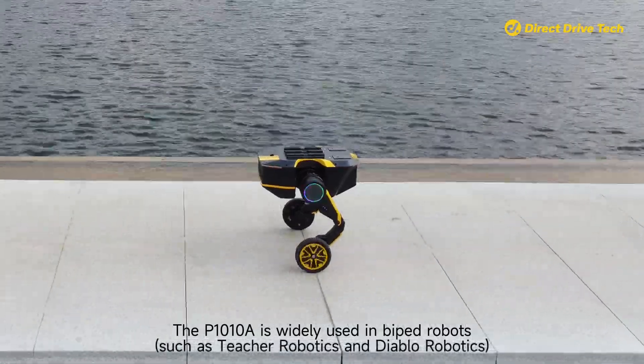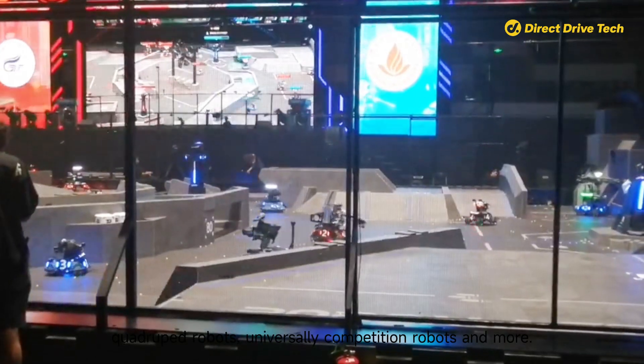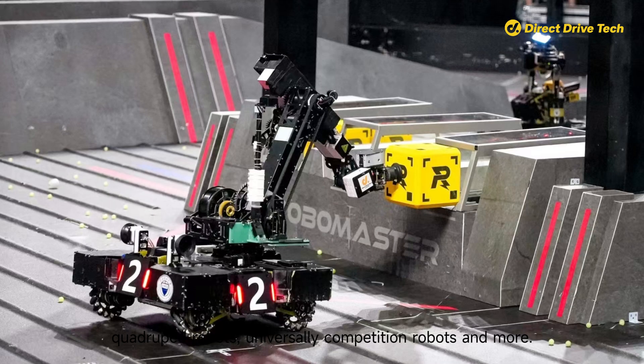The P1010A is widely used in bipedal robots, quadruped robots, university competition robots, and more.